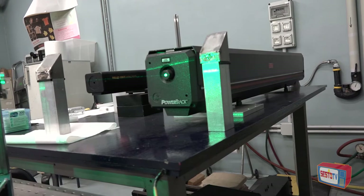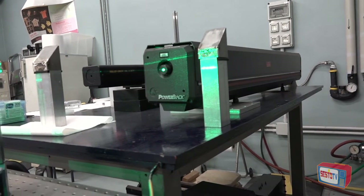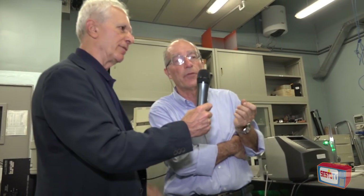Noi usiamo questa spettroscopia per studiare i materiali che ci interessano. In questo momento stiamo studiando particolari tipi di ghiacci che si chiamano clatrati idrati. Lo studio dei clatrati idrati lo abbiamo cominciato alcuni anni fa perché si pensava che potessero essere utili per l'immagazzinamento dell'idrogeno.